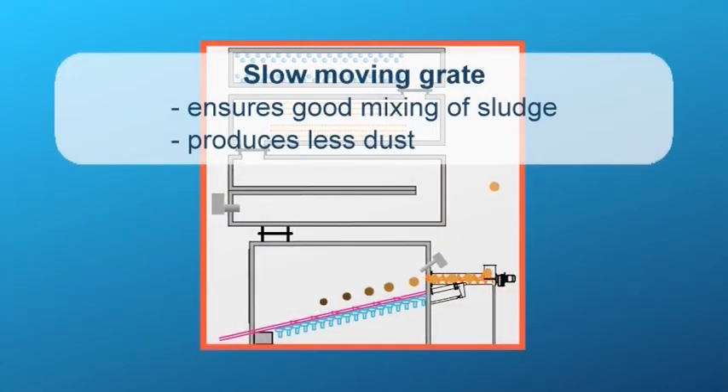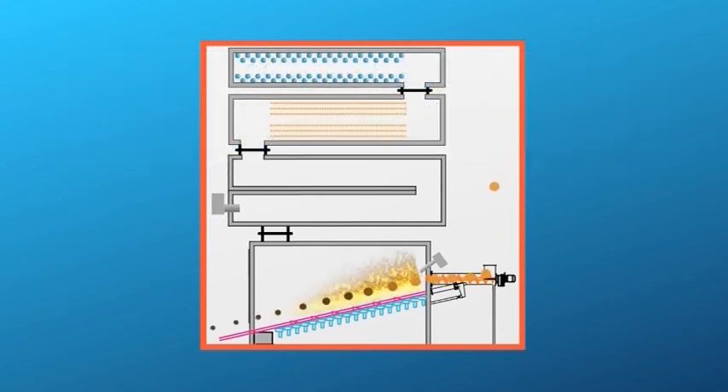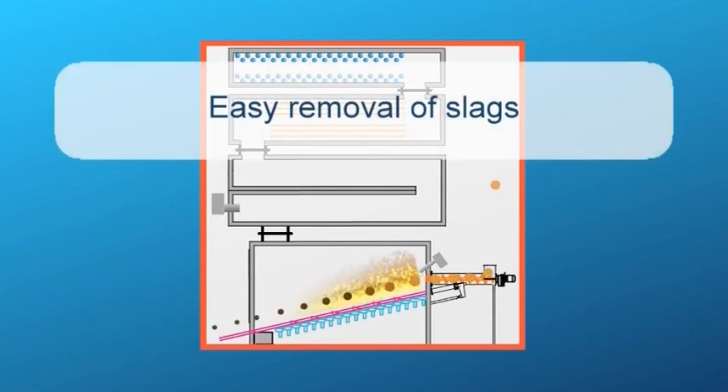The ERS furnace is fitted with a slow moving grate which ensures full utilisation of the energy in the sludge. The thermal energy is recovered to generate the energy required for drying. The residue is easily evacuated.